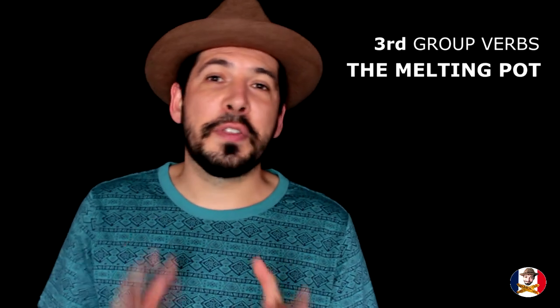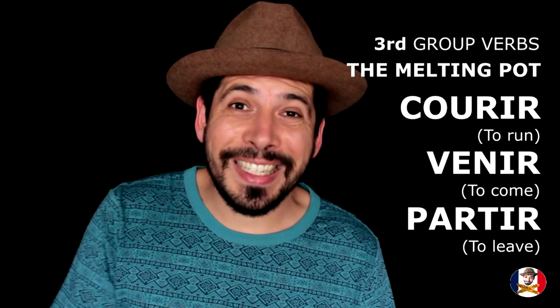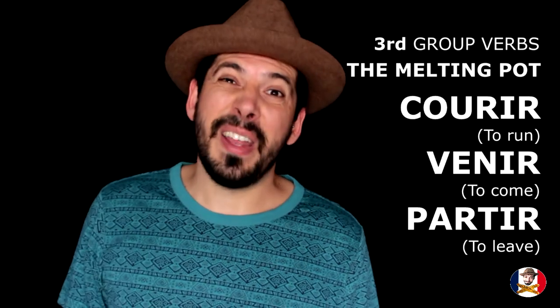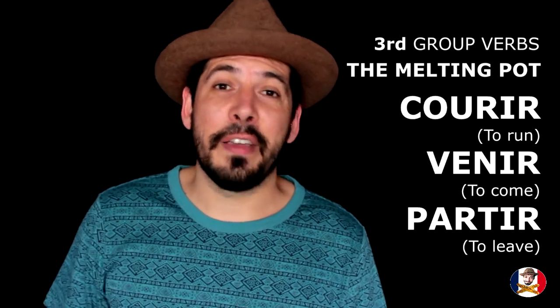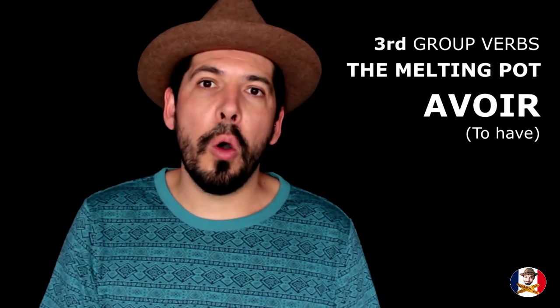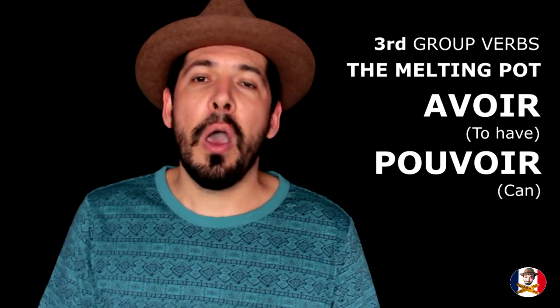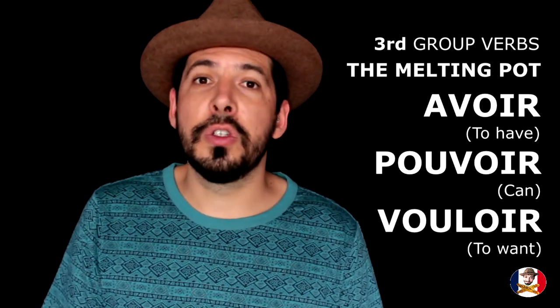The third group verbs are basically a melting pot of the rest. You're going to have some IR verbs, like 'courir' (to run), 'venir' (to come), and 'partir' (to leave) — all very useful in everyday life. You also have verbs ending with OIR, like 'avoir' (to have), 'pouvoir' (can), and 'vouloir' (to want).